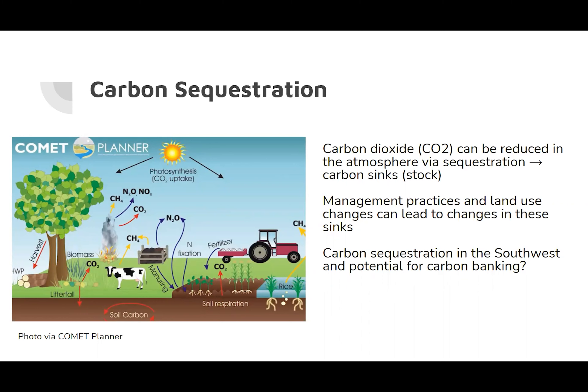Management practices and land use changes can lead to changes in these sinks. Carbon can be added, lost, or altered within these sinks with certain management practices and land use changes. This provides an opportunity for land managers to help reduce emissions while improving ecosystem function and quality, with potential for financial incentive.